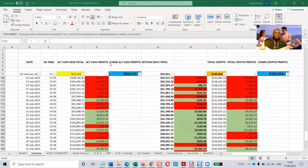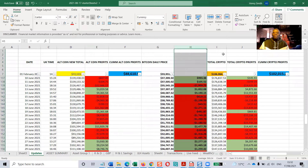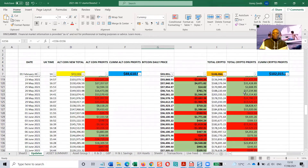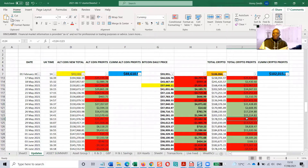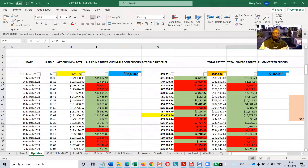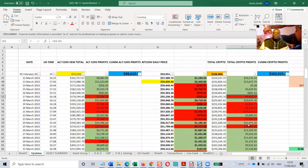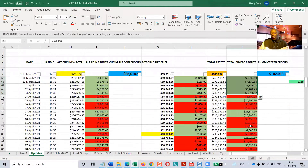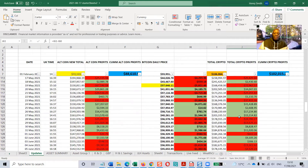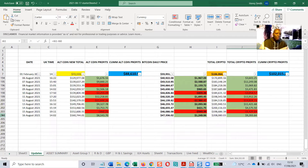This is the spreadsheet I've been updating. It has three columns: the altcoin column, the Bitcoin column, and the totals column. Green means the market went up on the previous day; red means it went down. You can see lots of back and forth, even several days in a row in one direction, creating a great pattern for analysis and case study purposes.